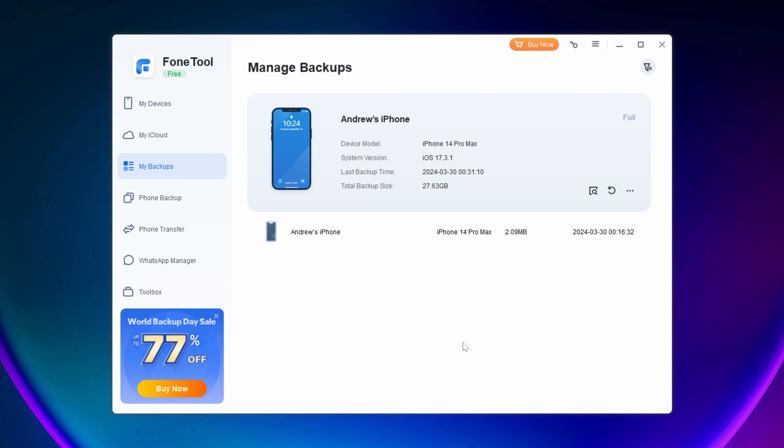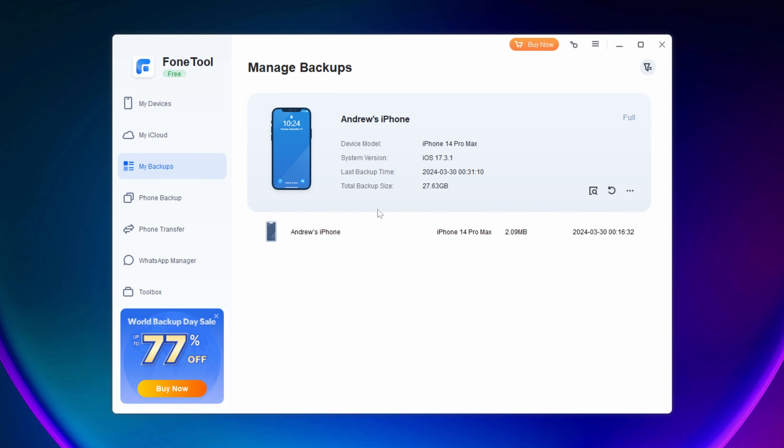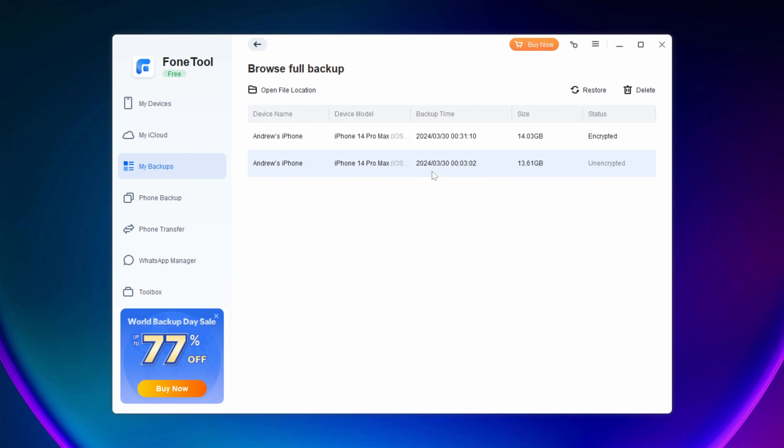We can view the backups now. Going into My Backups, I've now got a total of 27 gig across them. You do have the ability to restore, though I'm not going to do that since I haven't broken my phone. You can see the difference between the two backups: the earlier unencrypted one was 13.61 gig, and the encrypted one came out at 14 gig.